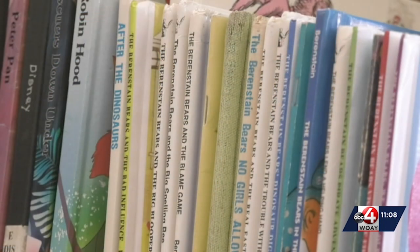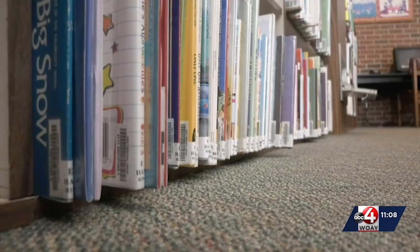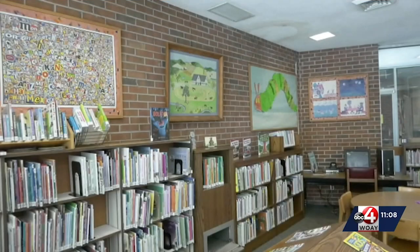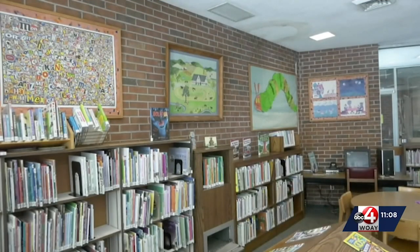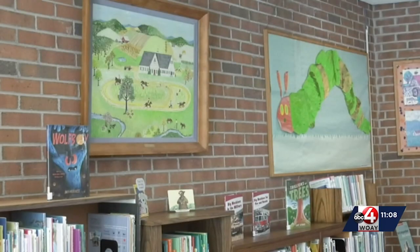The Rainbow Fish, Corduroy, and Cat in the Hat should sound familiar as their hit children's books. But one of the most infamous reads is The Very Hungry Caterpillar. Published in 1969, the tale of a hungry caterpillar took off and is still top-selling over 50 years later.